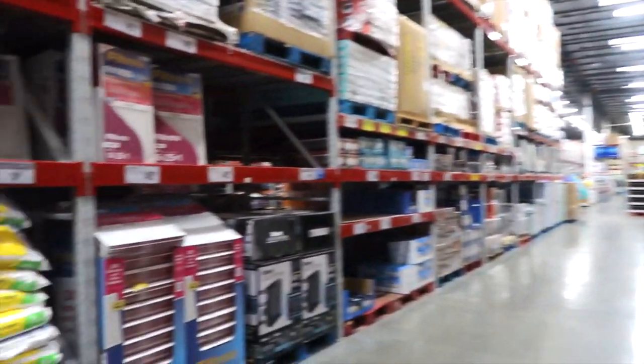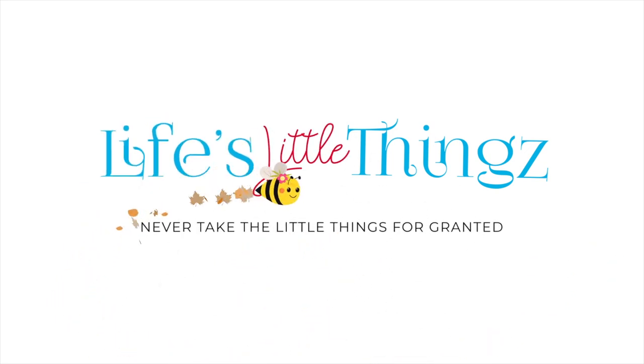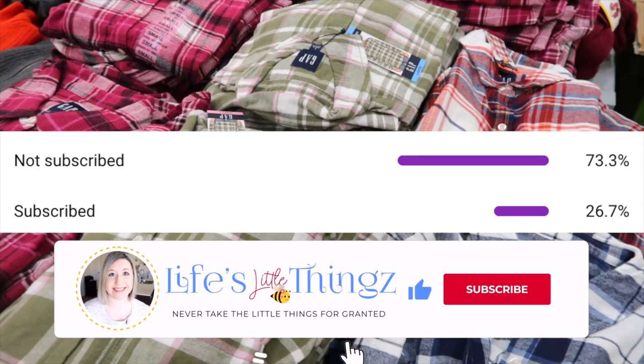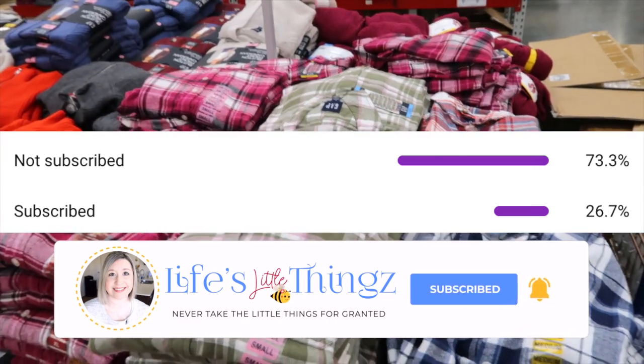What's new at Sam's Club? Well, come on, let's go find out! As you can see, most of you that watch these style of videos are not subscribed. Hit the subscribe button — it's free!